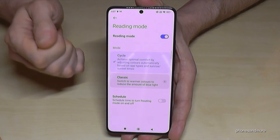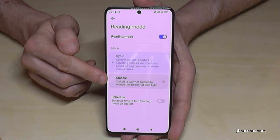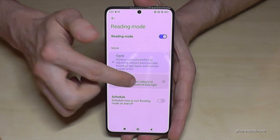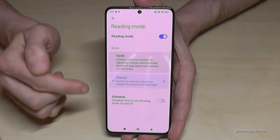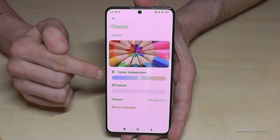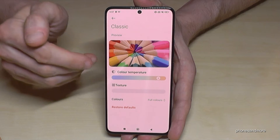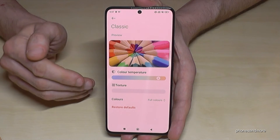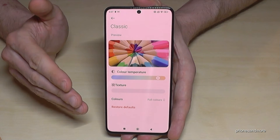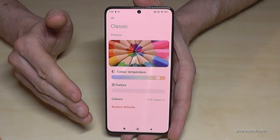If you want to squeeze out the maximum of this blue light filter and do the best for your eyes, go with the Classic Mode. Just enable it. If you want more settings, tap on the arrow, because here you can set up the color temperature. The warmer the color temperature, the better it is for your eyes.